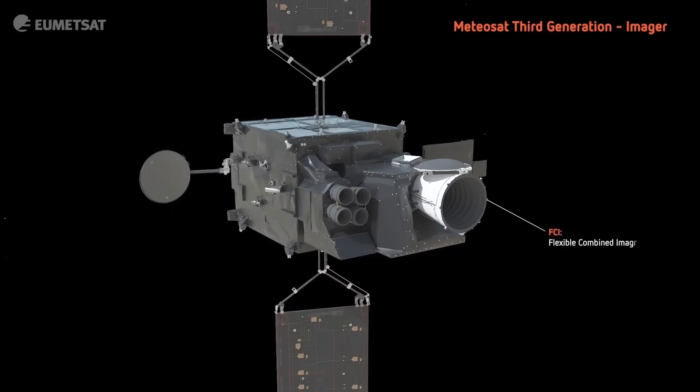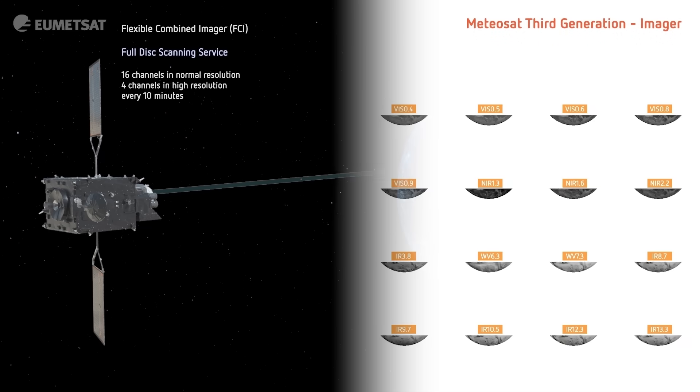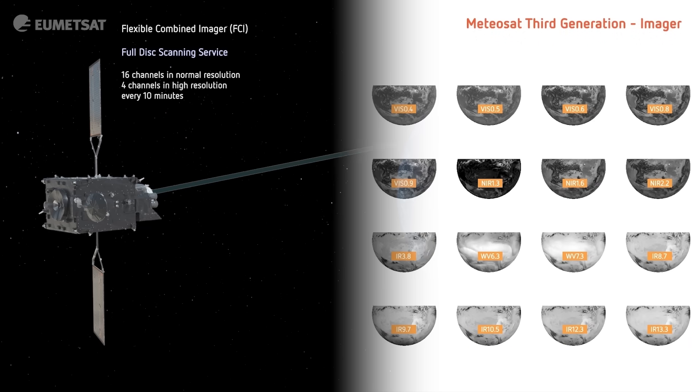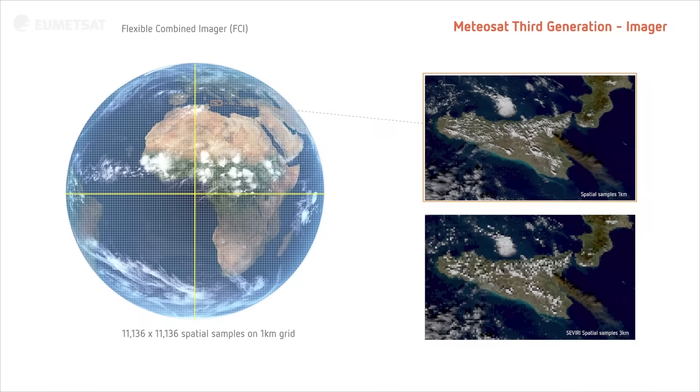On MTGI we have this imager which is so much more accurate because there are more channels, so we will see more features in the atmosphere. Not only will we see more features, but we'll see them with a finer resolution and also with a finer time sequence, so more rapidly. All this means we are going to much better analyze these rapidly developing systems.